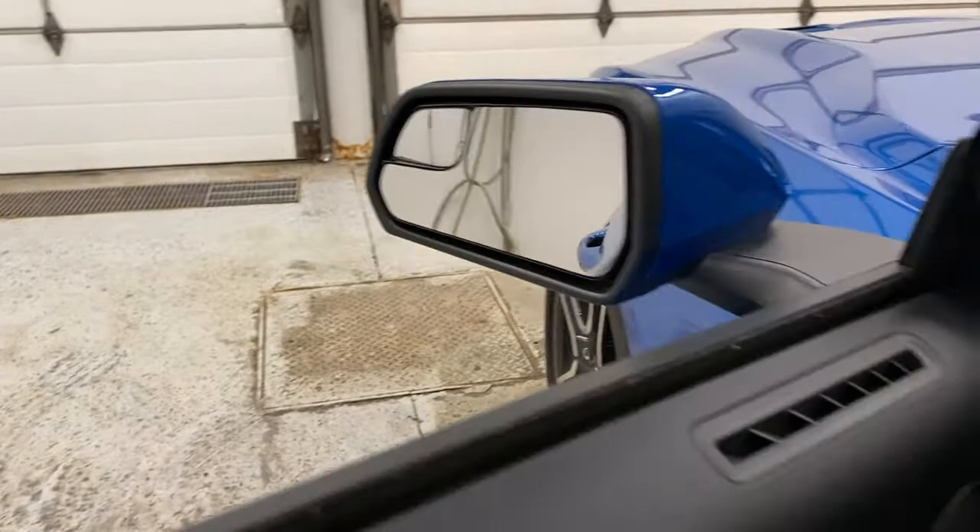You've got intelligent access door handles here, you've got blind spot monitoring in the side mirrors, power window controls, and power mirror controls.